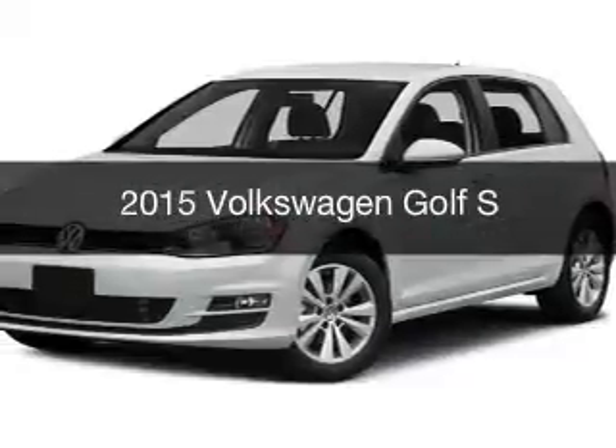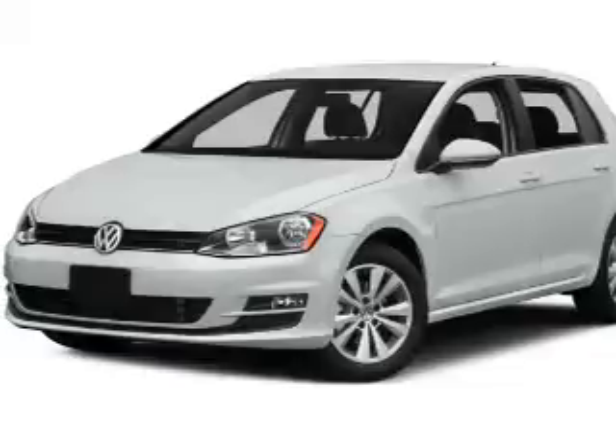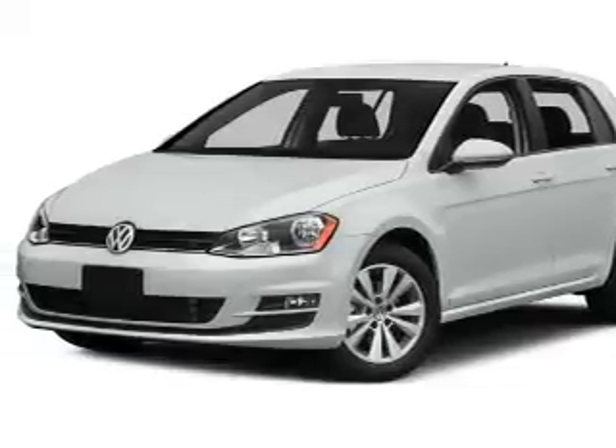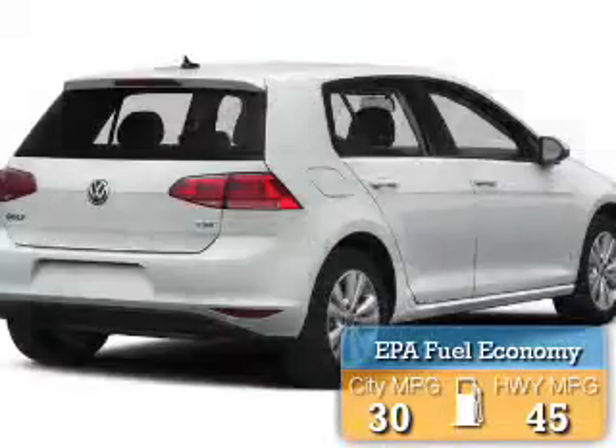This is a new 2015 Volkswagen Golf. It's powered by front-wheel drive, engine, and manual transmission. Great fuel efficiency saves you money by requiring fewer trips to the gas station.